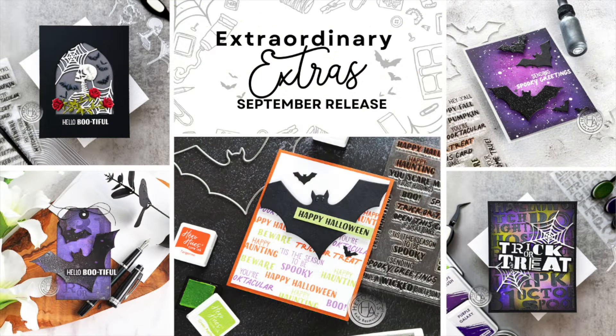Welcome to the September 2024 Hero Studio release from Hero Arts. I'm Shannon and I'll be walking you through all the Extraordinary Extras released this month, as well as share a ton of inspiration.